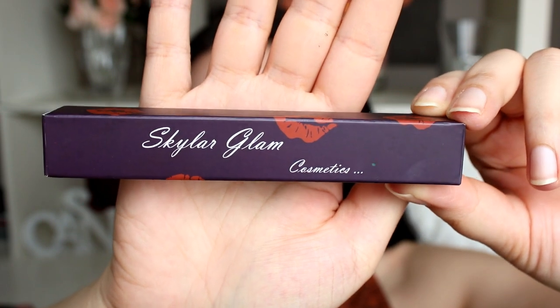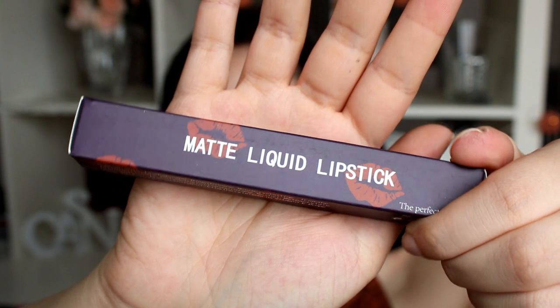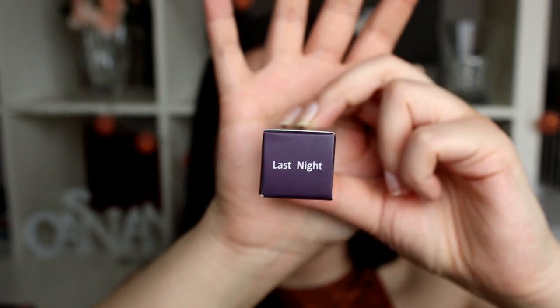So that's what the box looks like for each of them. That's the first shade which is called Last Night — a classy red which looks so pretty, and the packaging feels amazing, you guys, like so lovely.